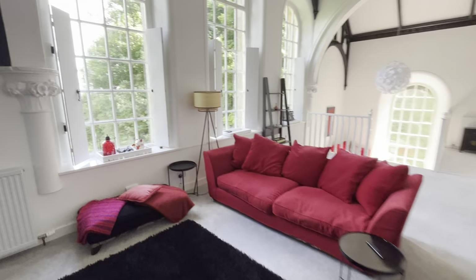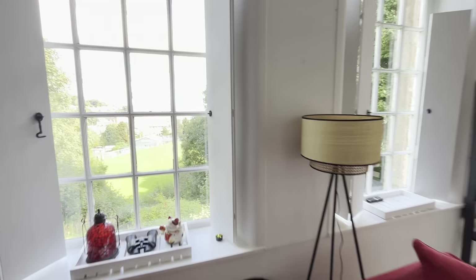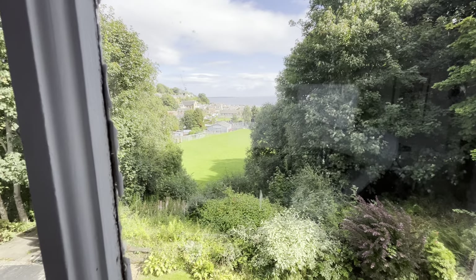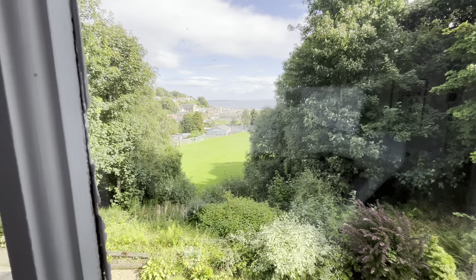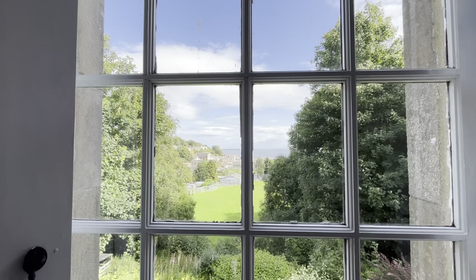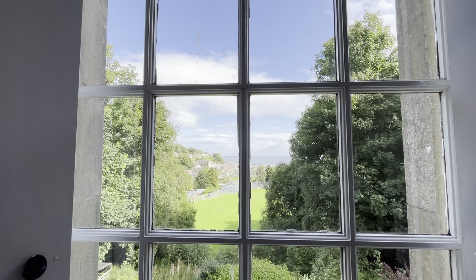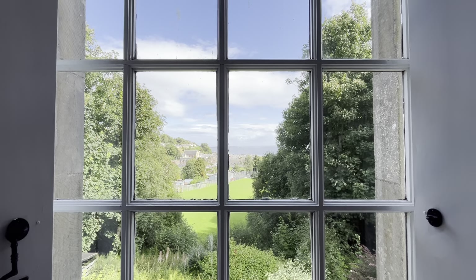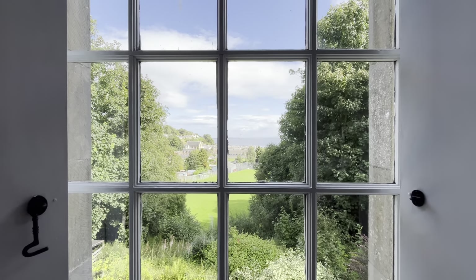I'll leave you with the views from the window up here. In the distance you can see Avoch Harbour — an amazing view. This property is available very soon. Any questions at this stage, drop me an email or a WhatsApp. Happy to help. Thank you for watching.